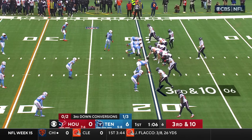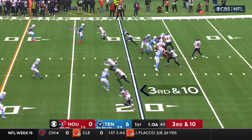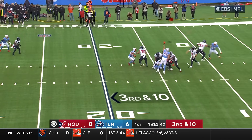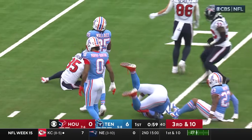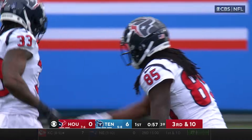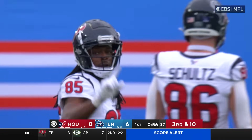This defensive line is really starting to heat up, especially Harold Landry. Keenum on third and ten, protected well, and he throws a dart. That's going to be a first down connection — Noah Brown — and they pick up 20.